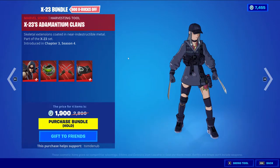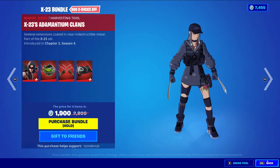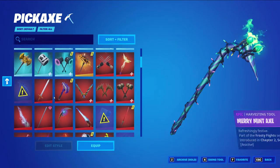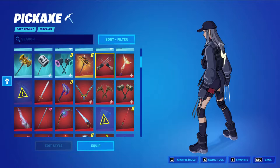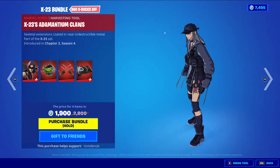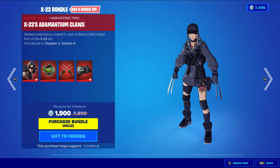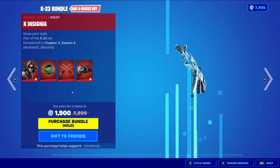We have X-23's Adamantium Claws — it's a Marvel series harvesting tool, only 800 V-Bucks. However, we've seen a very similar harvesting tool to this one, and people could have been getting it through the Marvel comics. The major difference is just having three claws on the old one versus only two claws on the newer one. There's for sure a better way of getting it through the Marvel comics, and it's not a big difference. I wouldn't say it's worth it if you already have the three-claw version — might as well save your V-Bucks.